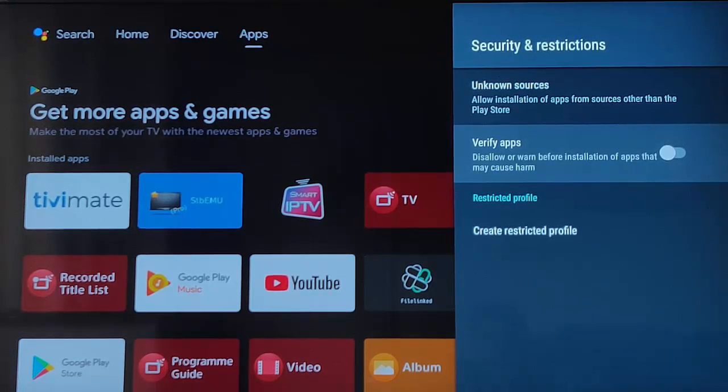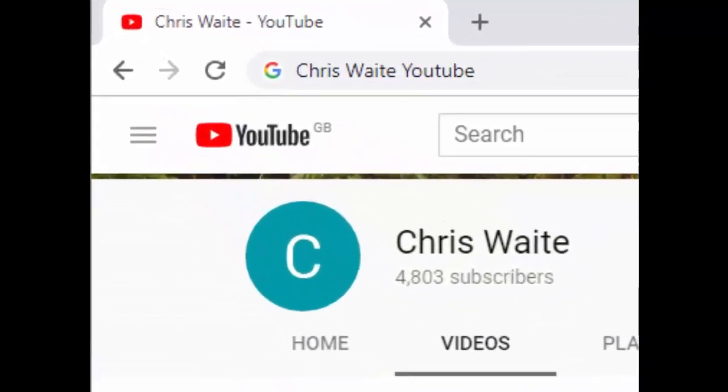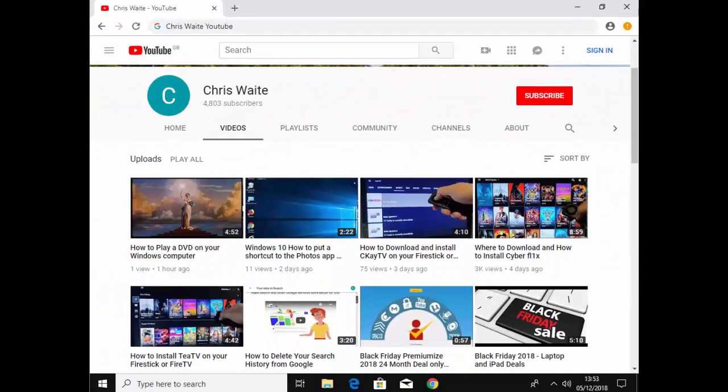So there you go — I hope this guide helps and thank you very much for watching. You can follow me on Twitter at CW Tech. Check out my other videos on my YouTube channel by searching Chris Waite YouTube, and don't forget to like and subscribe. Thank you for your support.